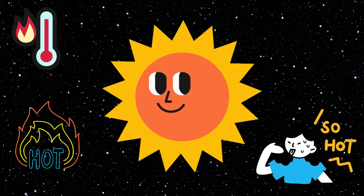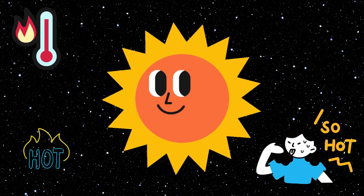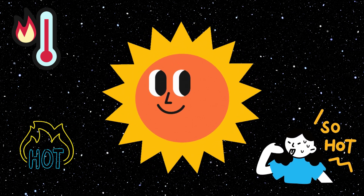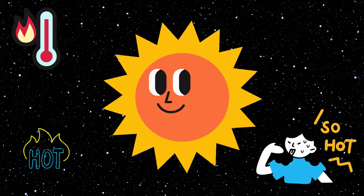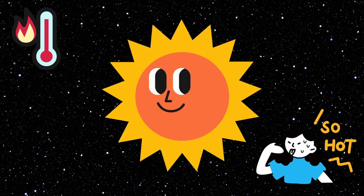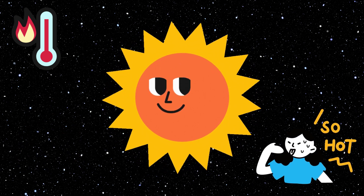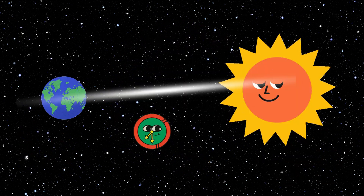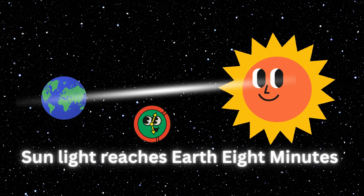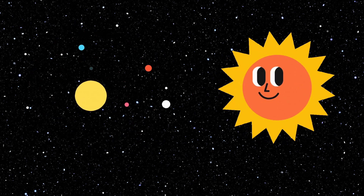You might already know the sun is hot, but did you know it is really, really hot? 5,505 degrees Celsius to be exact. Just to compare, boiling water is 100 degrees Celsius and a bonfire is about 600 degrees Celsius. The sun's light reaches the earth in 8 minutes. All the planets in the solar system orbit the sun.